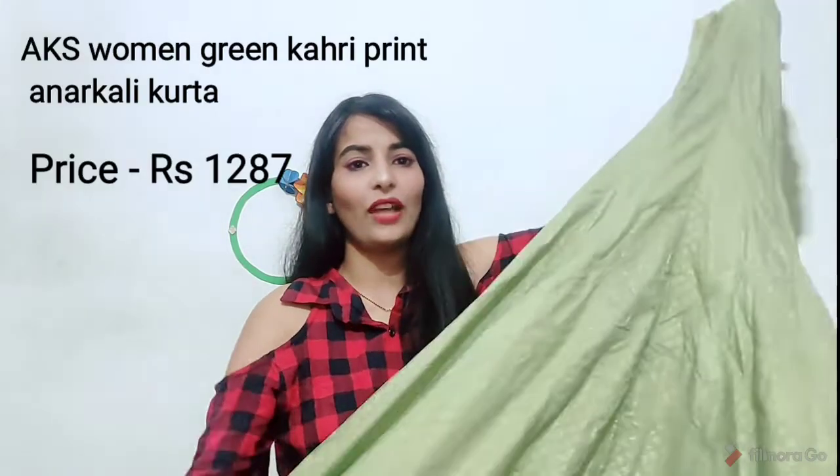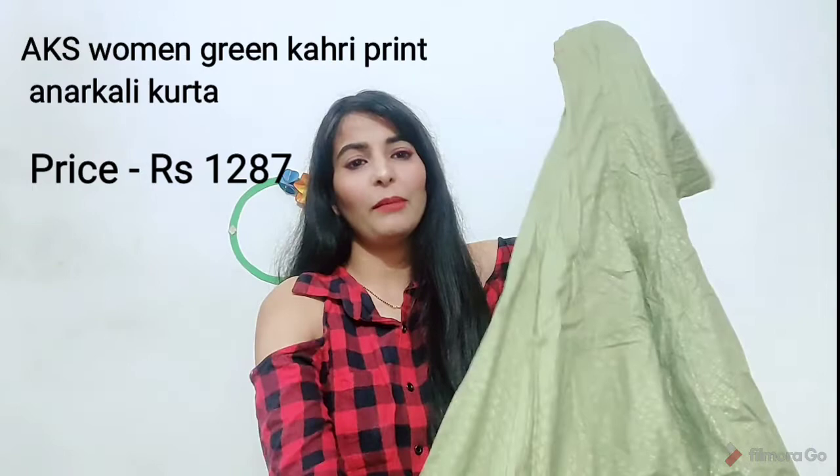Next I will share with you this AKS green top. I really like it because it has a flare and golden detailing all over with very beautiful floral detailing. If you want, you can wear it with a jacket or without — it is very nice.